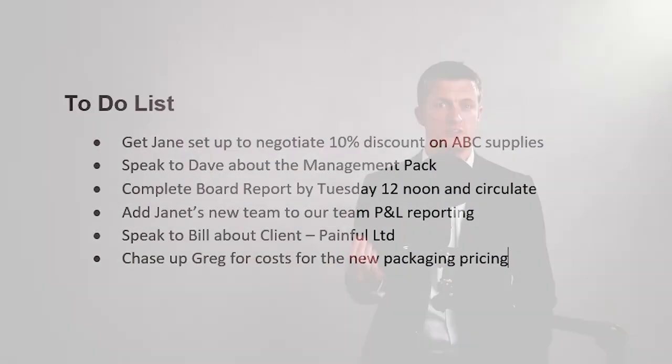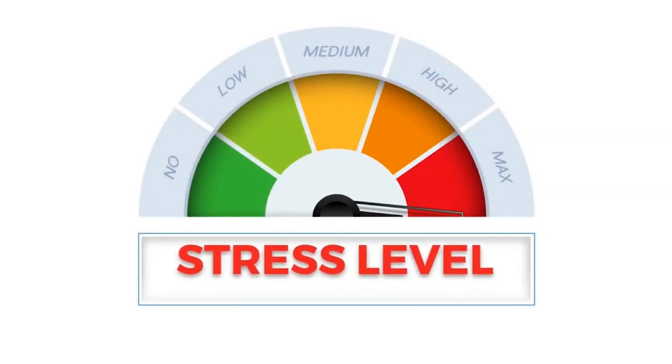Knowing how to prioritise tasks effectively is a daily challenge for all of us, and it becomes even more challenging once you have team members to look after too. With an ever-increasing list of tasks to do, requests coming in from left and right, and high expectations, it is easy for stress levels to rise and the to-do list to become overwhelming. Learning how to prioritise tasks at work well can absolutely be a lifesaver.